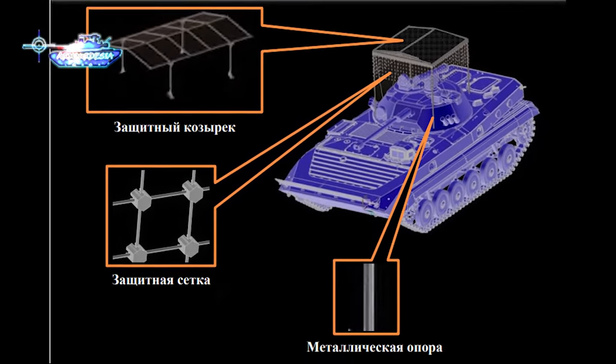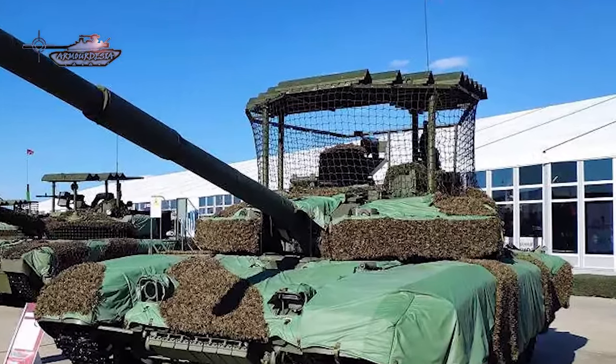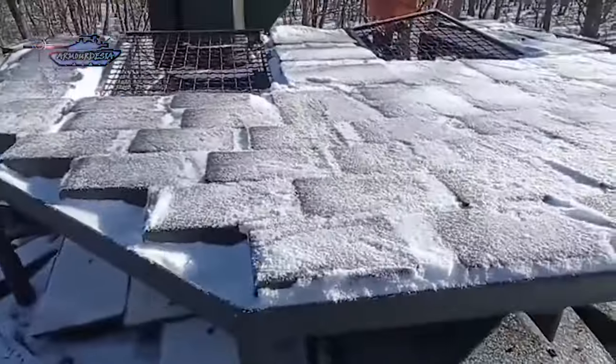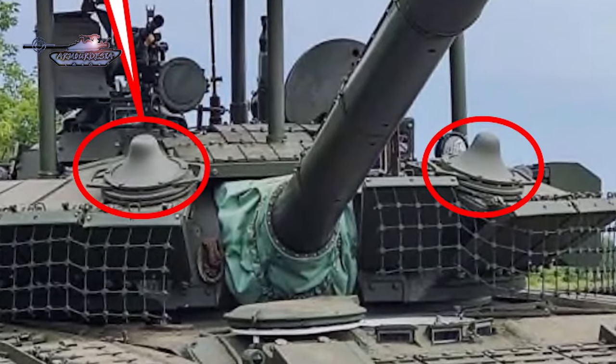This protection proved ineffective, so the cage top is covered with explosive reactive armor tiles to further provide protection from FPV drones equipped with HEAT warheads. After that, we see placement of electronic warfare equipment on the top of tank turrets and other armored vehicles, namely Volnores.